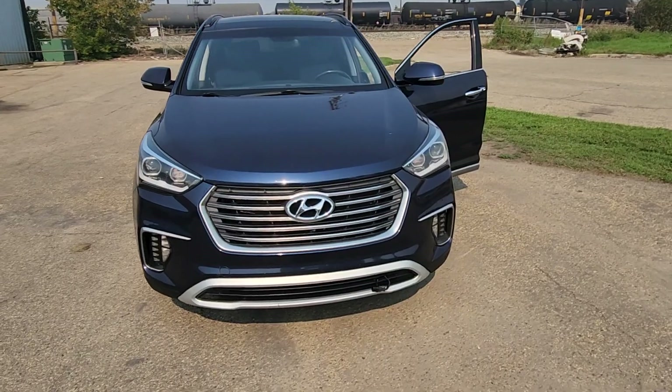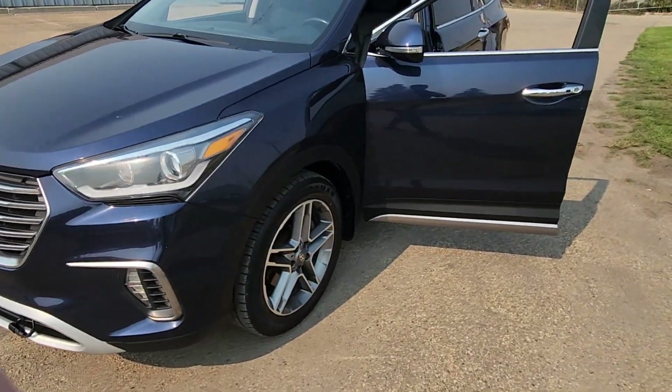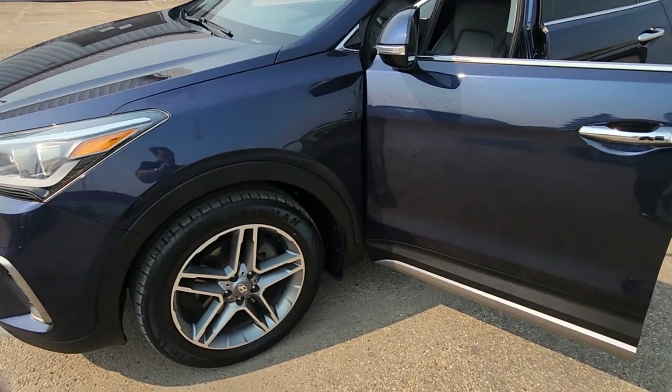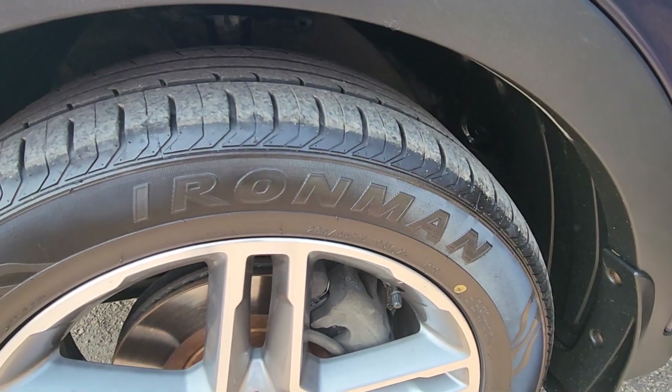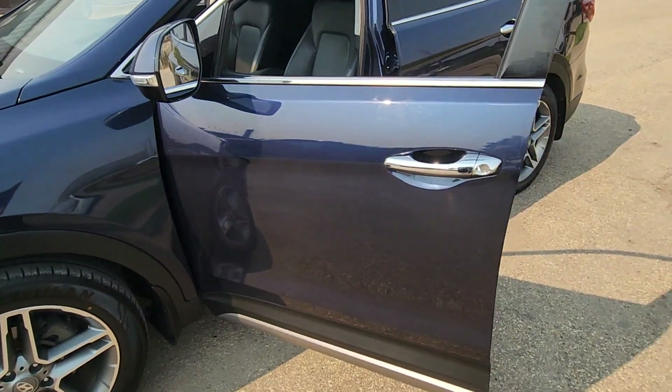So first of all, I'll just give you a good look at the outside. It's in great condition — you can see minimal dents, scratches, dings, anything like that. Take a peek at the tires too. Treads are in pretty good condition, not balding, so you don't need to rush out to buy a new pair, which is always nice.